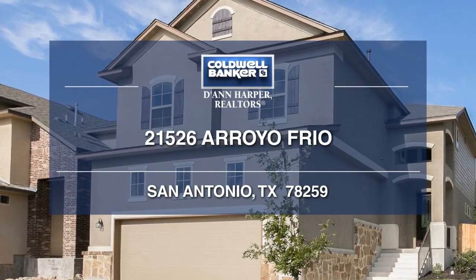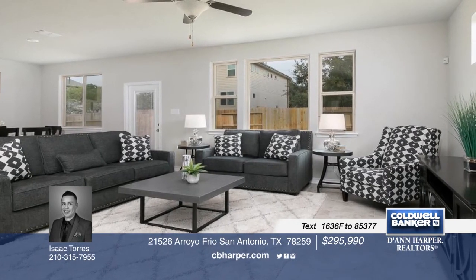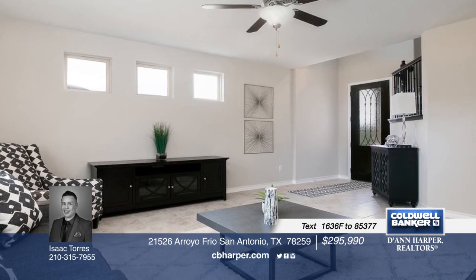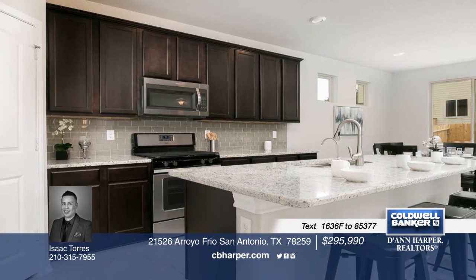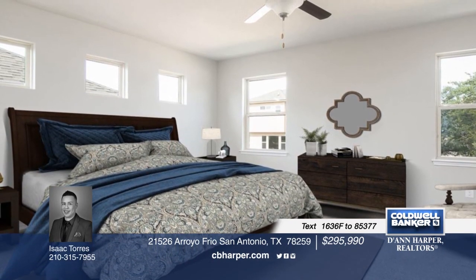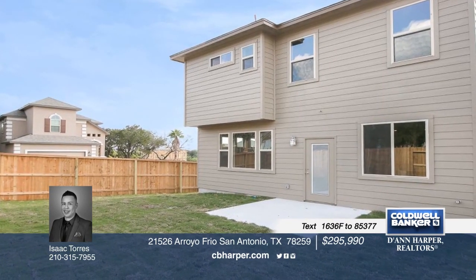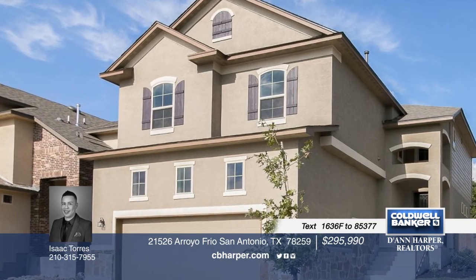This beautiful three-bedroom, two-and-a-half bath, recently built McMillan home is perfectly located in the popular Encino Park. The kitchen boasts custom cabinets, a ceramic backsplash, and granite countertops. All the bathrooms are designed with oversized mirrors and decorative lighting, while the master bath features a walk-in shower, double vanities, and a walk-in closet. The home also comes equipped with a sprinkler system for the front yard. Give Isaac a call today before this one slips away.